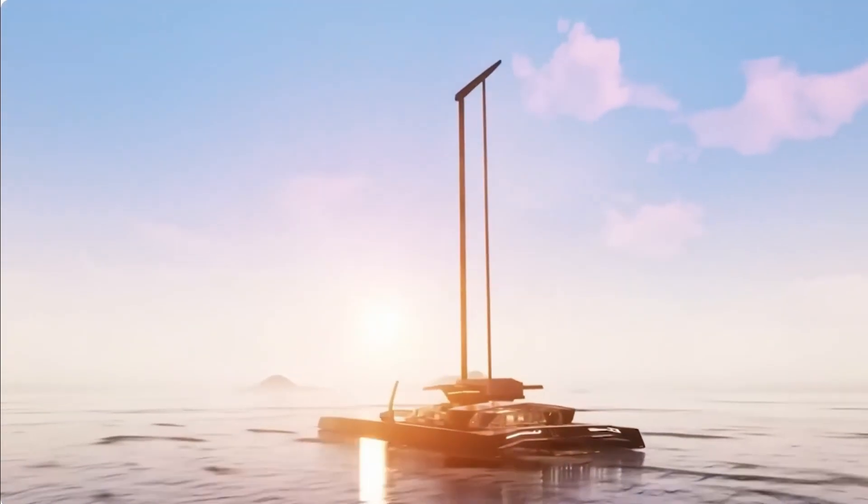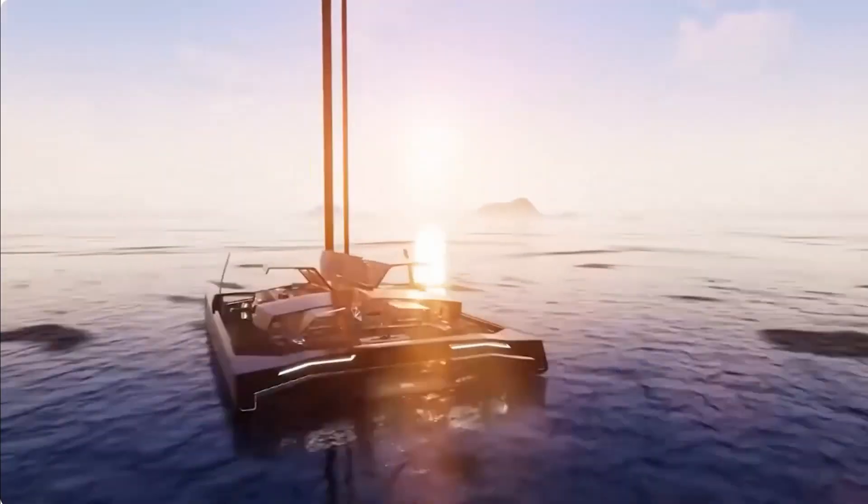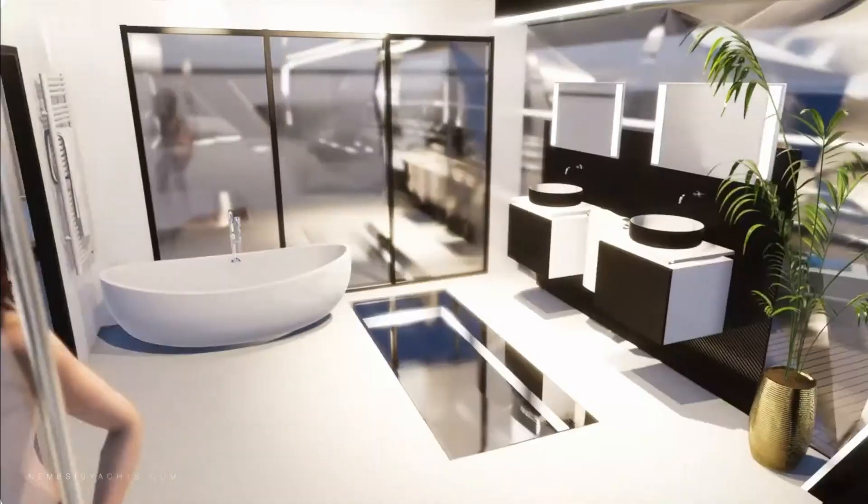When Nemesis 1 hits the water, jaws will surely drop with her crazy speeds, comfortable, luxurious, and smooth sailing abilities, and sleek badass looks.